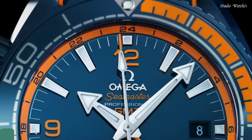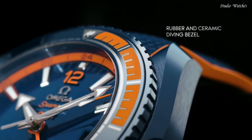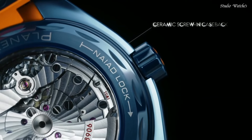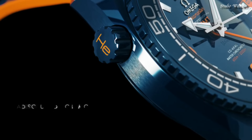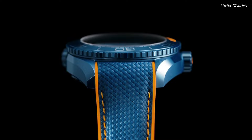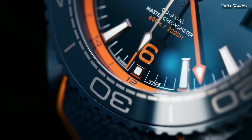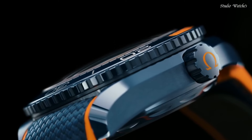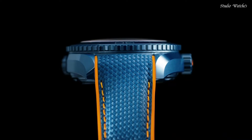Number 2: Omega Planet Ocean Titanium Coaxial Blue Dial Watch. Titanium case with a blue rubber strap. Unidirectional rotating gray titanium bezel with blue ceramic top ring. Blue dial with luminous silver tone hands and index hour markers. Dial type: Analog. Automatic movement. Scratch-resistant sapphire crystal, screw-down crown. Case size 42 mm. Bandwidth 20 mm. Water-resistant at 600 m. Functions: Date, Hour, Minute, Second. Chronometer. Luxury watch style. Swiss made.